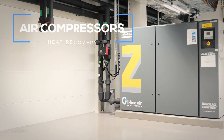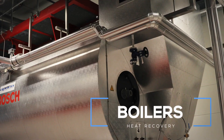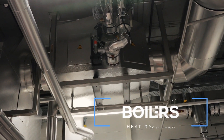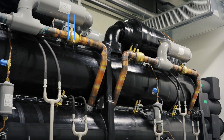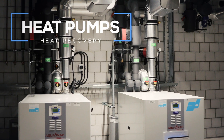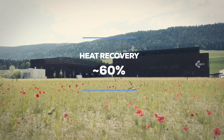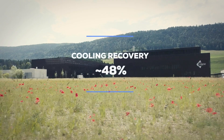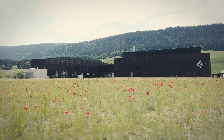The overall site energy concept is based on heat recovery from different equipment sources — from the air compressors, from the steam boilers through gas stacks, and from the chillers. Almost 60% of the energy required for heating at the site comes from heat recovery, and about 48% of the energy required for cooling at the site comes from cooling recovery.